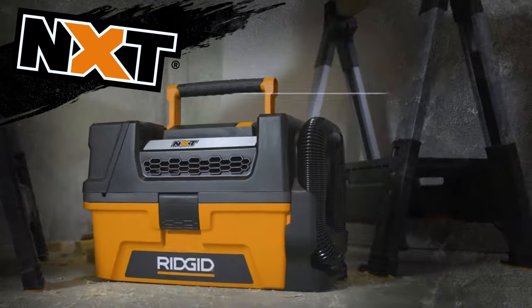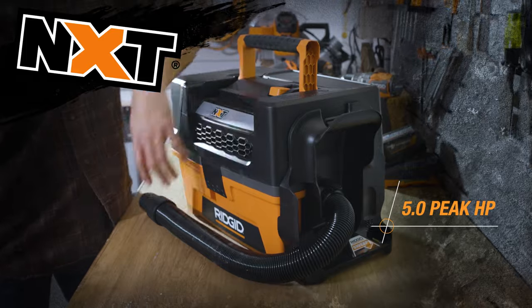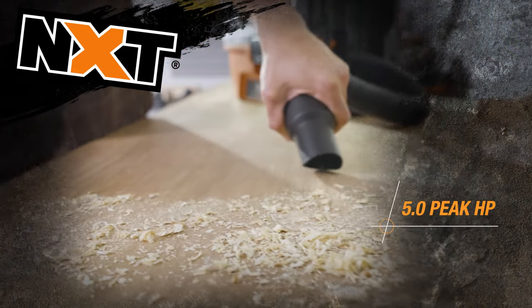Introducing the uncompromising performance of RIDGID's 3-Gallon NXT Wet-Dry VAC. This is Next Level RIDGID.